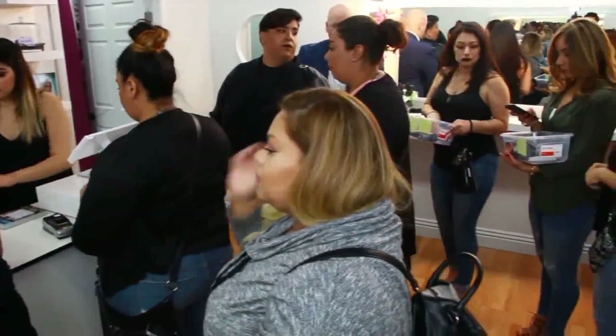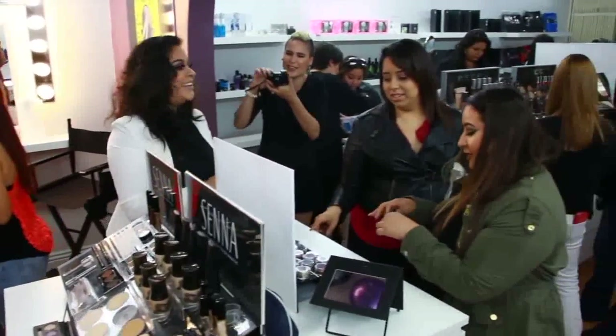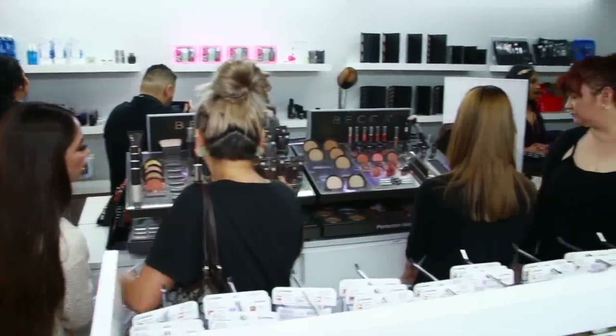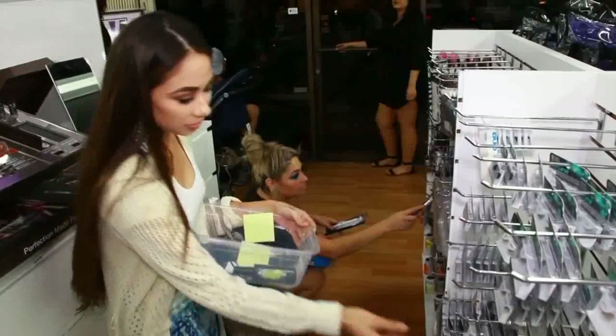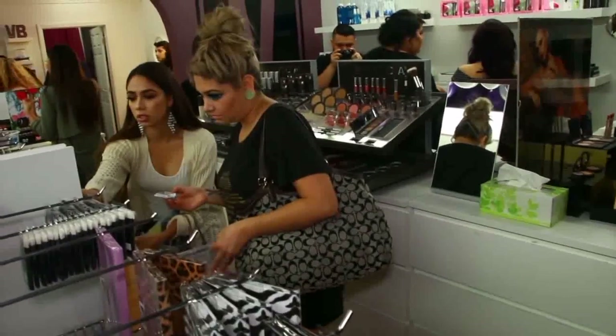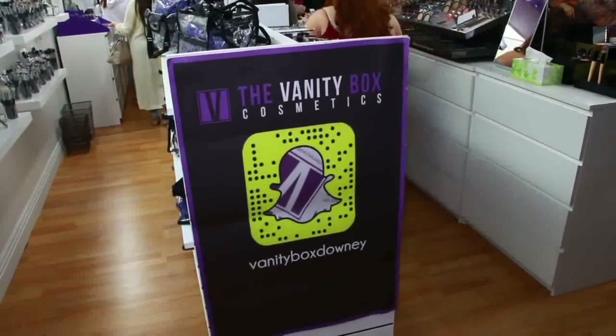The customer service was fantastic. Everyone I got to meet was so excited for this special event that they RSVP'd for. If any of you guys would like to be added to the RSVP list, look for the information down below in the description box so that you, too, can be invited to the next Vanity Box Cosmetics event. Stay tuned because I'm going to introduce you to Brittany and she's going to tell you a lot more about the store.